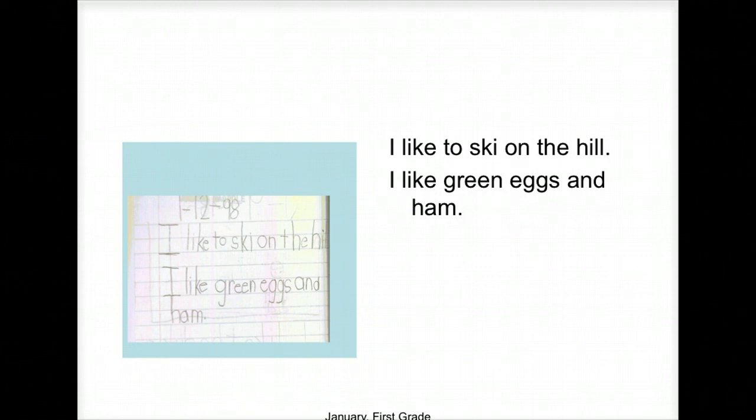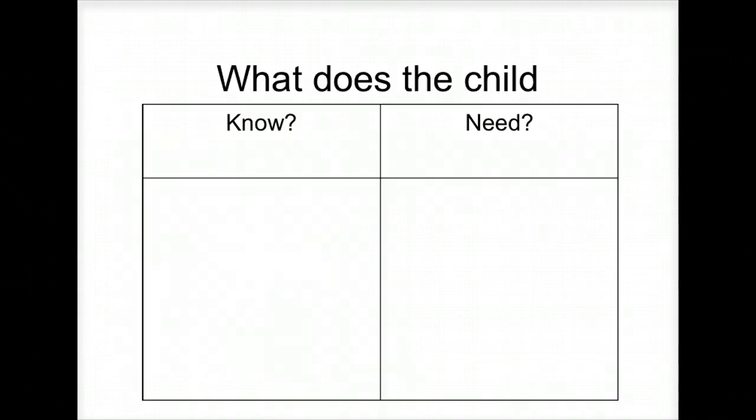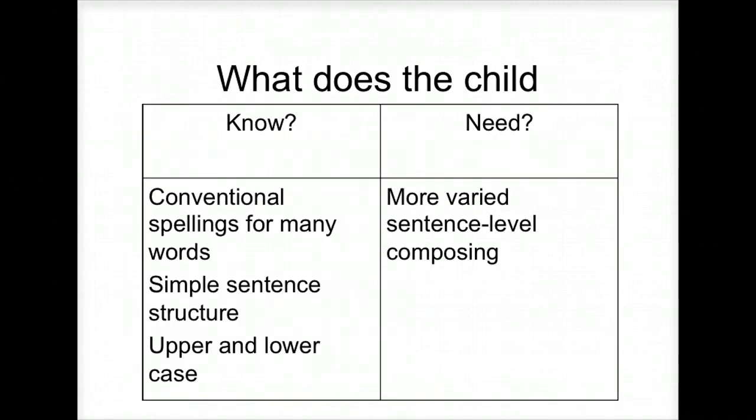A student wrote 'I like to ski on the hill. I like green eggs and ham.' Now we're in January of first grade. The spacing is right, capitalization is right. Now they just need more variety in sentence structure — you're bubbling it up, getting beyond simple sentences, talking about sentence combining and varying your sentences. They've obviously mastered conventional spelling rules.